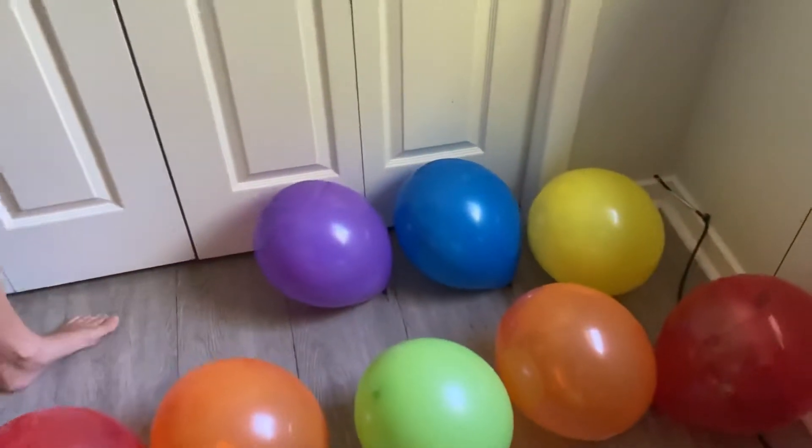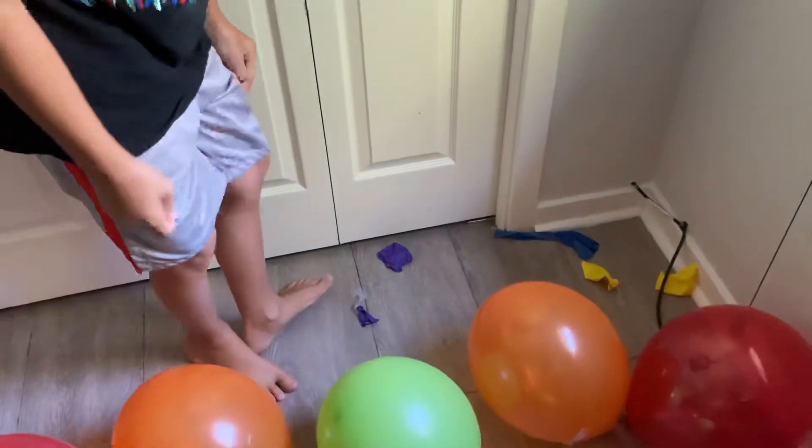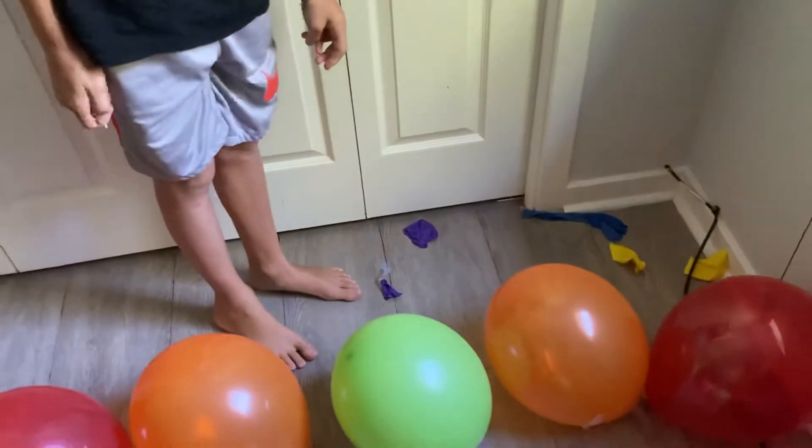First we got three balloons we're going to pop. Face on the three balloons. In three, two, one. Ooh! That was quick. And see, they all stayed in place. Look at that.